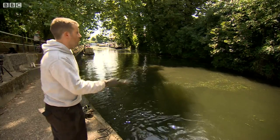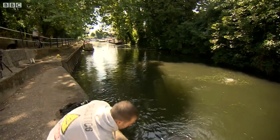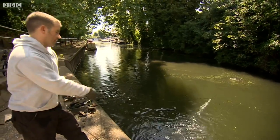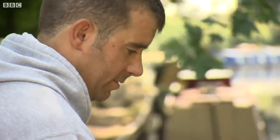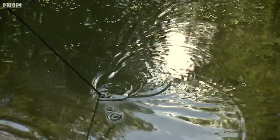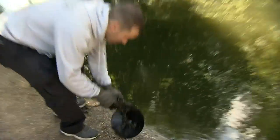So I get my magnet, attach it to some rope, I just chuck it in and then as I pull it in hopefully I can get something cool at the end of it. Gareth is not your typical fisherman. Instead of hooks he uses magnets and instead of fish he looks for metal, hidden deep beneath the surface of the water.